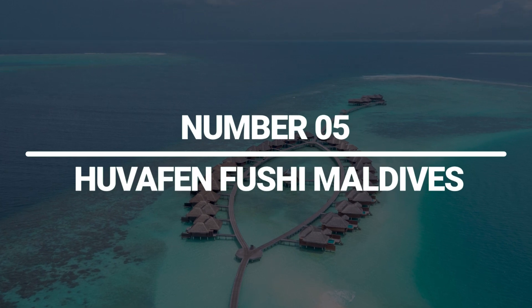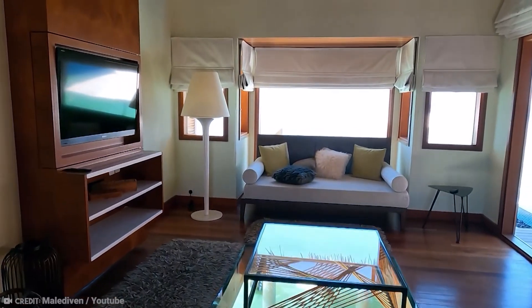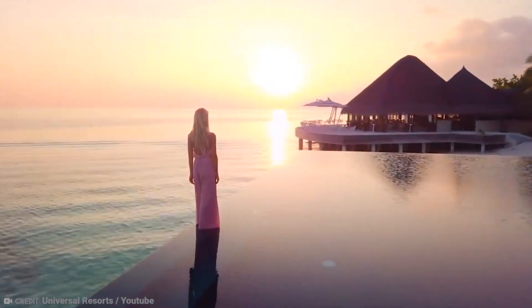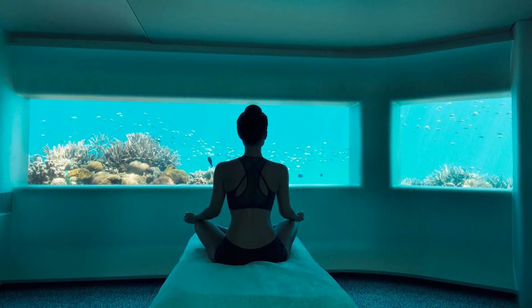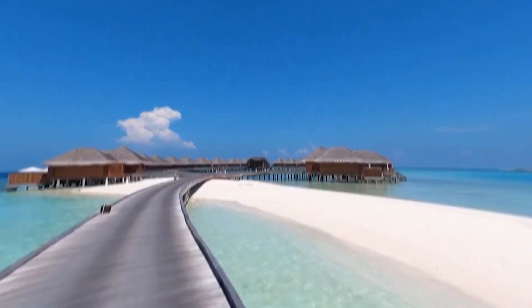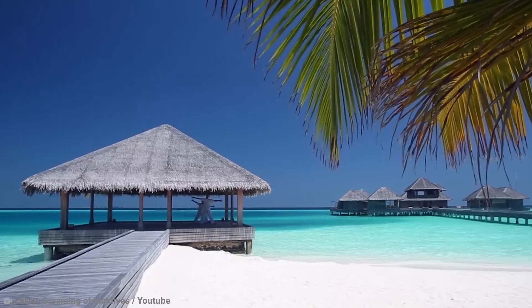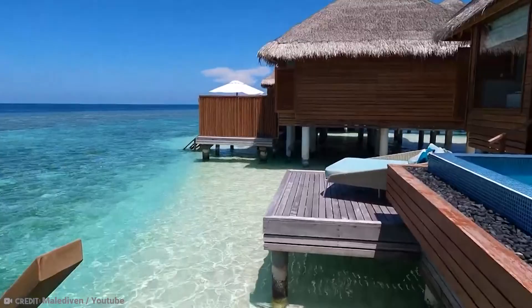Number 5: Huvafen Fushi Maldives. Huvafen Fushi Maldives is yet another underwater hotel you might want to take into account for your upcoming trip. Instead of underwater rooms, this boutique hotel has underwater treatment rooms for its on-site spa, Huvafen Spa. Nothing could be more therapeutic than getting a massage while taking in the calming sights and sounds of the sea. In addition to the underwater spa, visitors can also take advantage of the resort's exclusive white sand beach, infinity pool, and excellent snorkeling locations.